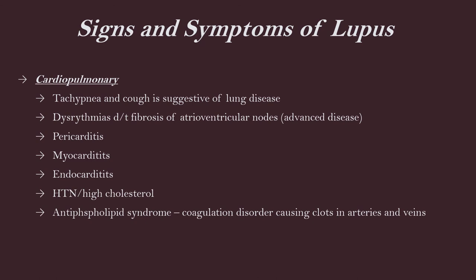Here are examples of the butterfly rash — that redness across the cheeks and bridge of the nose. Cardiopulmonary involvement: patients typically have tachycardia and tachypnea. A cough suggests lung disease from inflammation of the lung lining. Dysrhythmias can be common due to fibrosis of the atrioventricular nodes, more so in advanced disease. Pericarditis, myocarditis, and endocarditis — all from inflammation. Hypertension and high cholesterol. These patients typically have coagulation disorders, also known as antiphospholipid syndrome, which causes clots in the arteries and veins — so many lupus patients are on a blood thinner such as Coumadin.